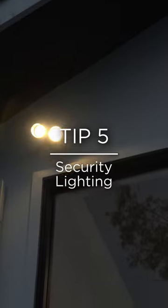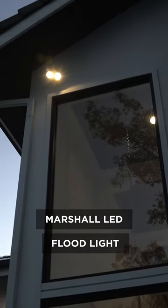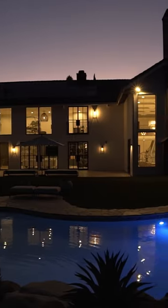Number five, security lighting. Here on the side of the house, I added the security floodlight. You can find designs with motion activation and dusk to dawn features as well.